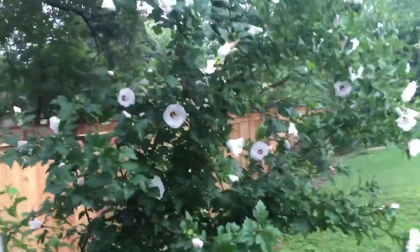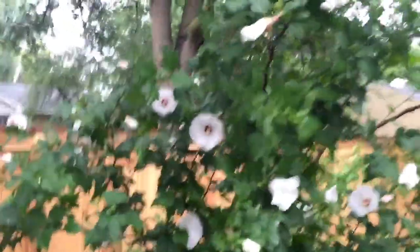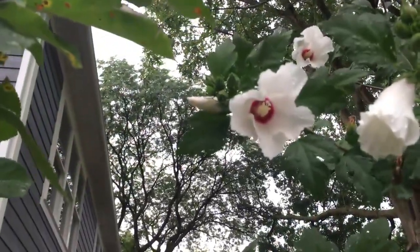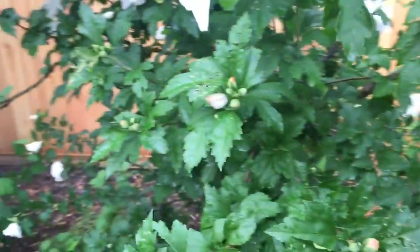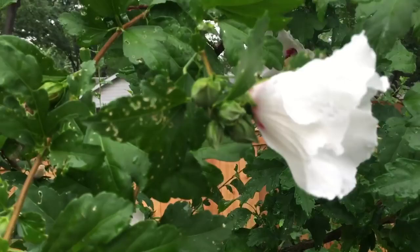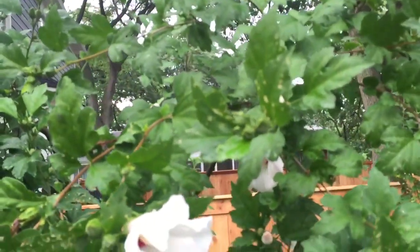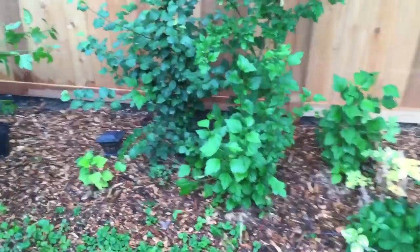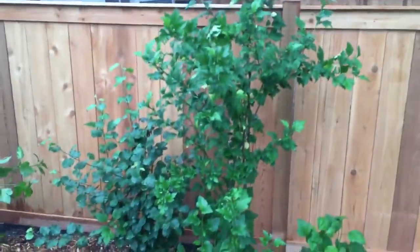Then here's the big Rose of Sharon — hibiscus — the bees love this one. Really cool flowers, just tons of them; a lot of them haven't even popped yet. You'll go through a whole season and sometimes some won't pop off. Then here are some baby ones on the side which I want to keep.